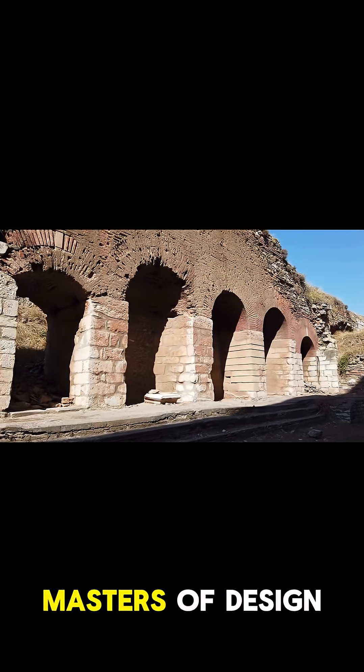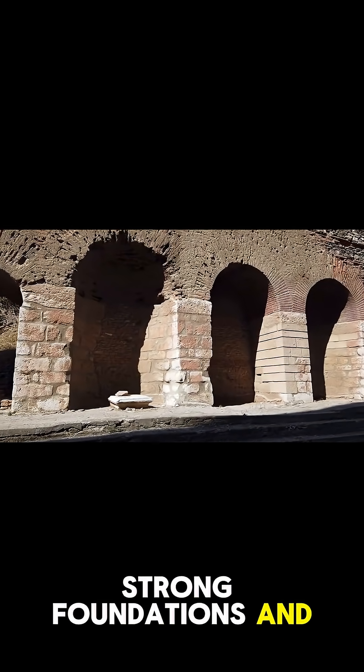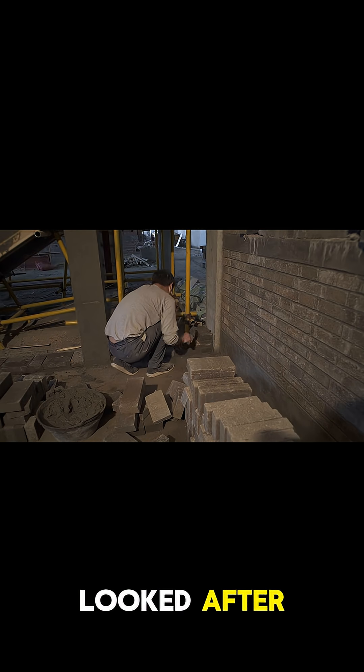But it wasn't just about the material. The Romans were masters of design. They built massive, strong foundations and arches that distributed weight perfectly. Plus, they were diligent about maintenance, ensuring their magnificent creations were always looked after.